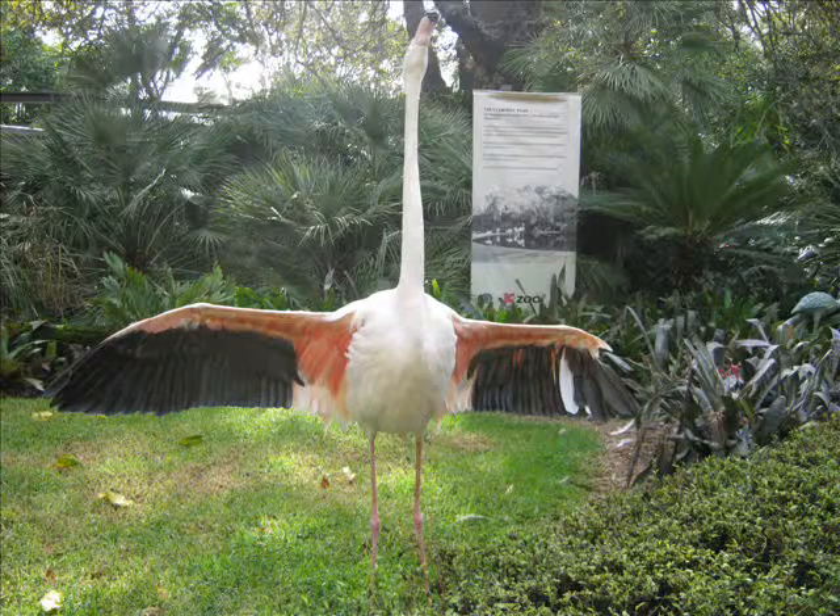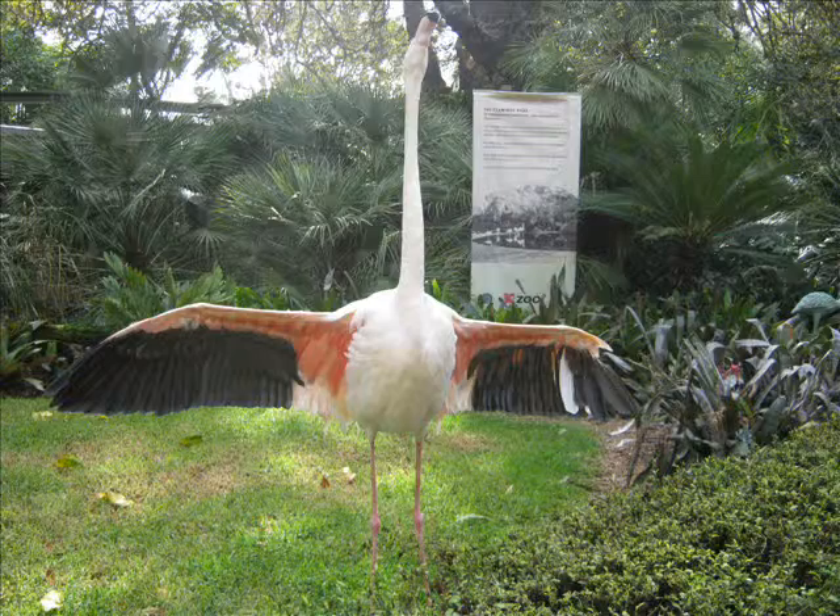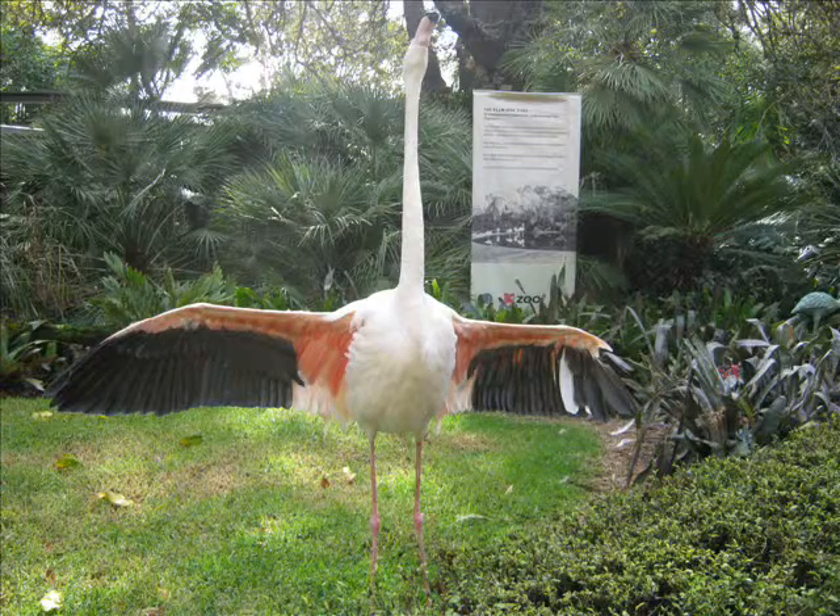These are the tall pink flamingos. They stand on one leg to regulate their body temperature. They live by the water to eat fish and shrimp.